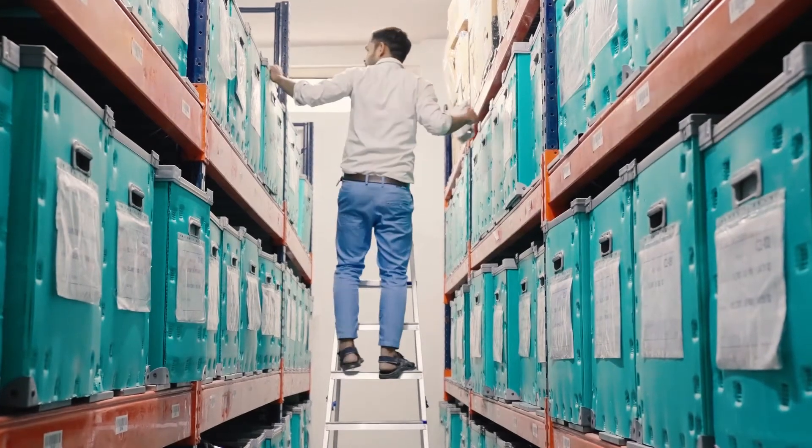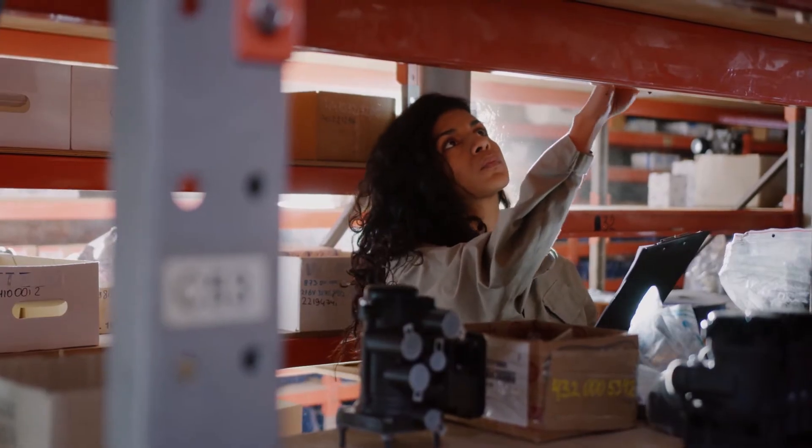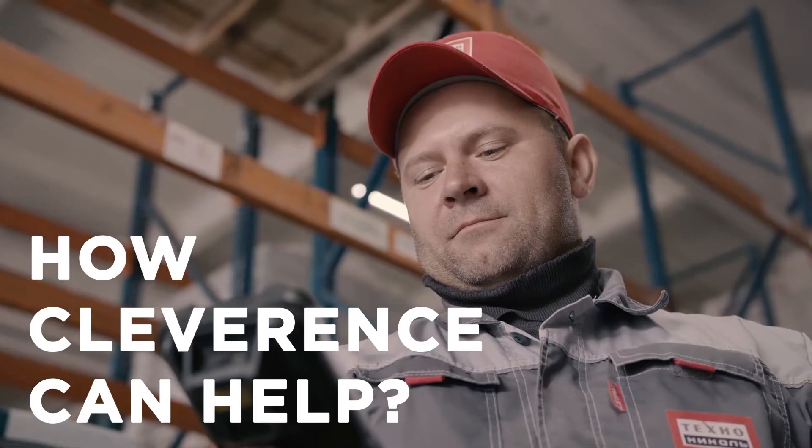Painstaking inventories can be a headache. Some companies hate it so much that they refuse to take stock even once a year. Can we make it less painful? Let's see how Cleverence simplifies the stock-taking process.